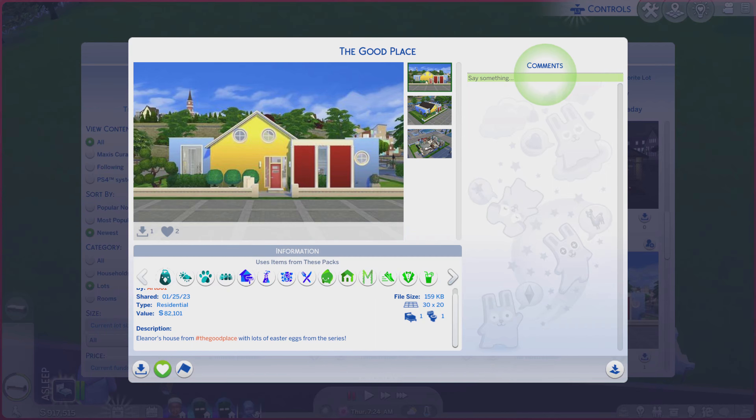Greetings! I am Harry Larry from Gary, and this is episode 1712 of The Sims 4 Gallery Lots. This particular lot is called The Good Place.